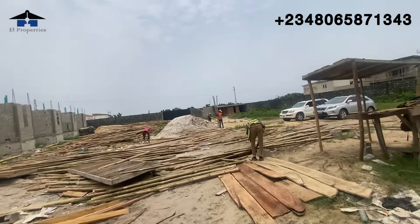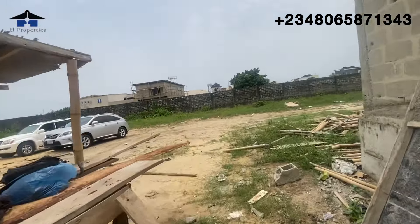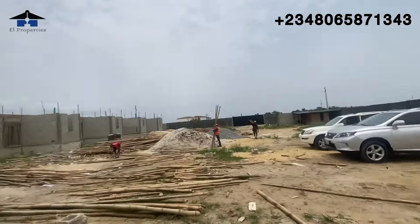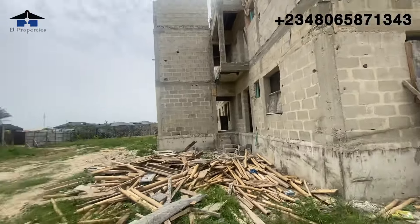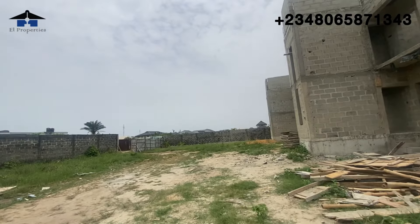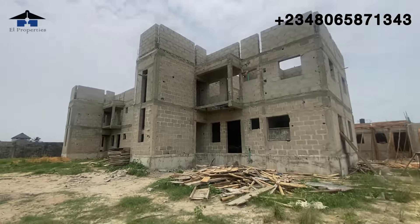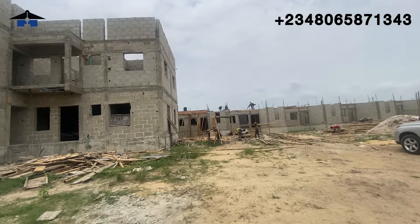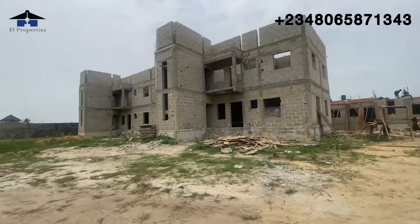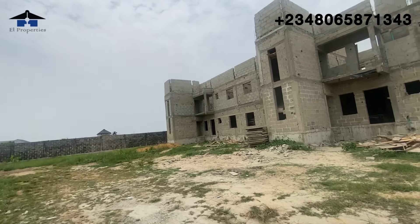This is barely one week and you can see the tremendous changes happening here. If you are here to invest, this is your best time to buy. The four-bedroom is going for ₦53 million fully finished and ₦48 million semi-finished, while the two-bedroom fully finished is selling for ₦26 million and semi-finished for ₦23 million. We also have a payment plan — up to 24 monthly installments available.